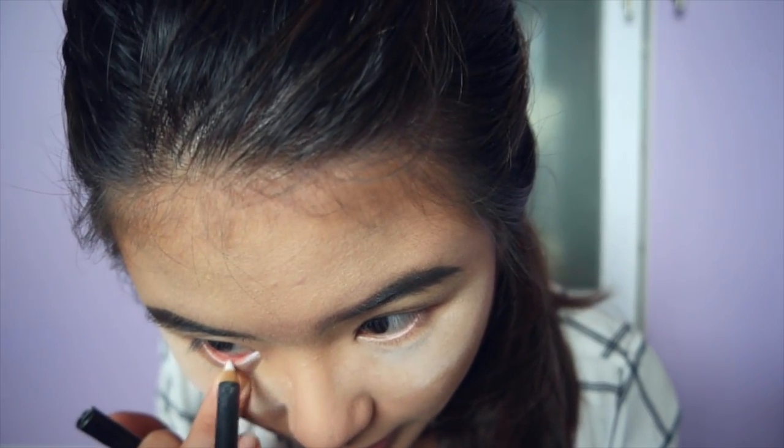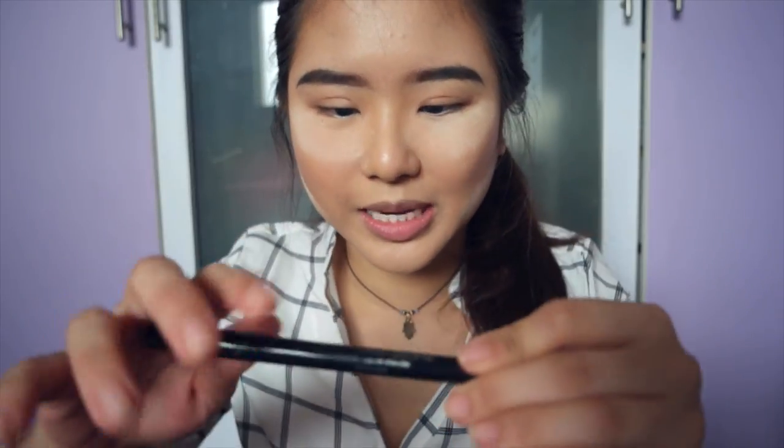I'm going to be using MAC's Fascinating Eye Core and going to line my waterline. Eyeliner next — I'm using Stila's eyeliner. Everyone's favorite.